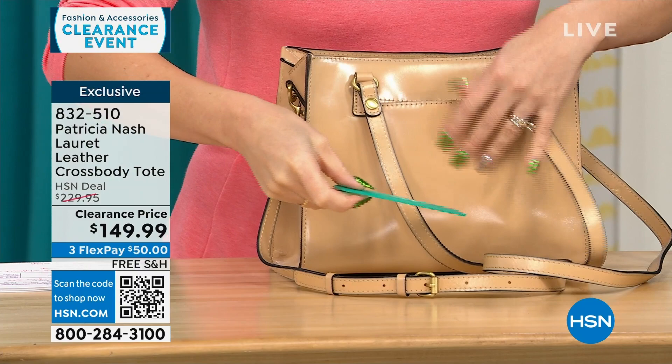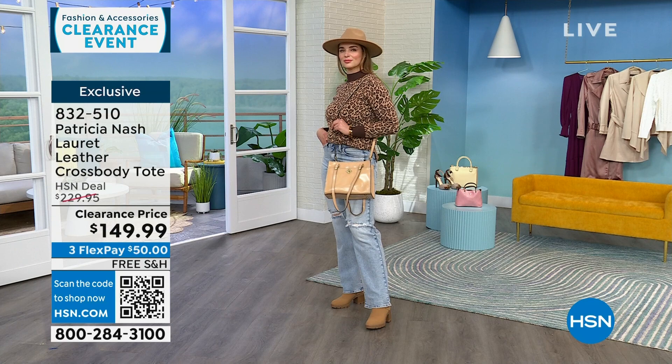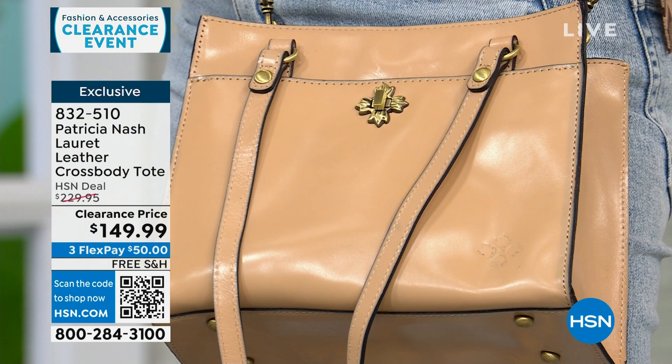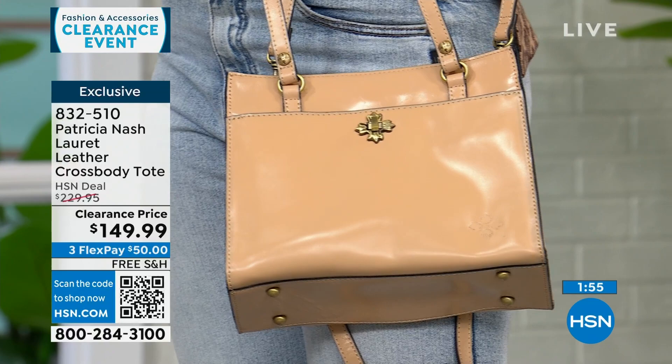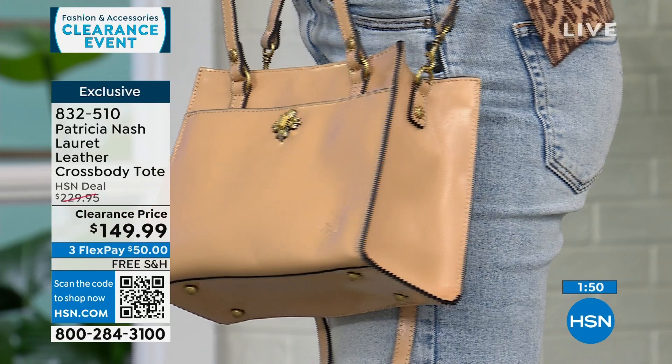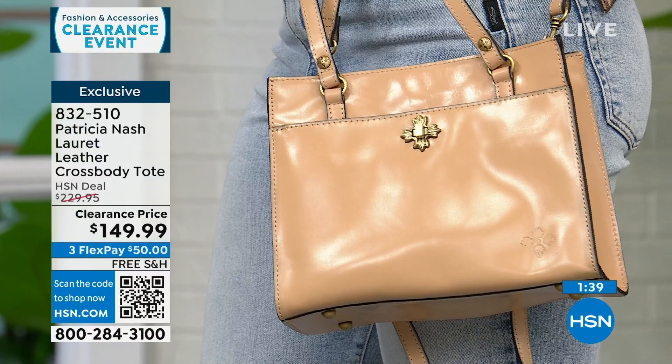Patricia's bags have a vibe — a little bit of classic things that we remember iconic women holding. You could see someone from the 1950s carrying this bag. Patricia is known at a lot of big high-end stores. She brought this exclusive bag just to HSN. Even at $230 it was a deal for Patricia Nash, but it's on clearance today. For $50 you can already be wearing this bag and we'll ship it to you for free. It comes in three beautiful options.